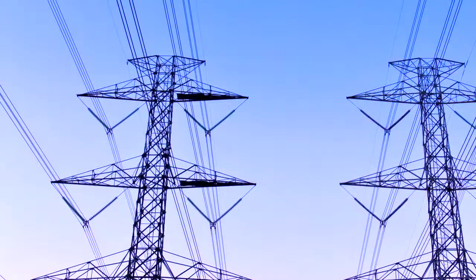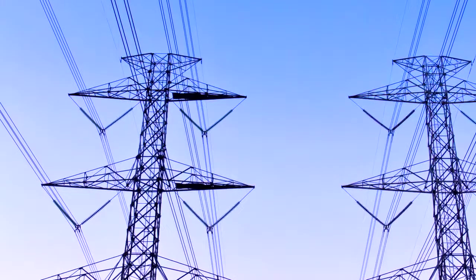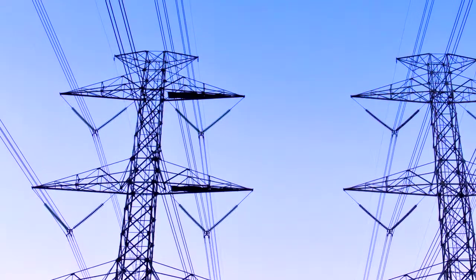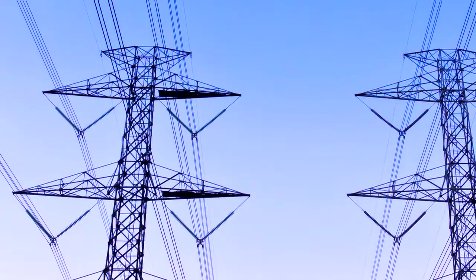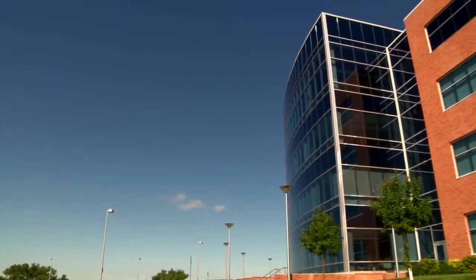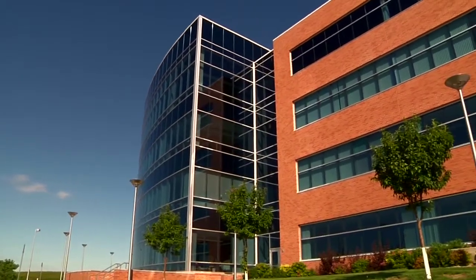I would encourage anyone that is interested in the energy field to look at Bismarck State College and the Electrical Transmission Systems Program, because it opens up a lot of different positions — not just at a power plant, but as a relay technician, in substation operations, and many other avenues where you can be marketable. You're not just focused on one particular position.